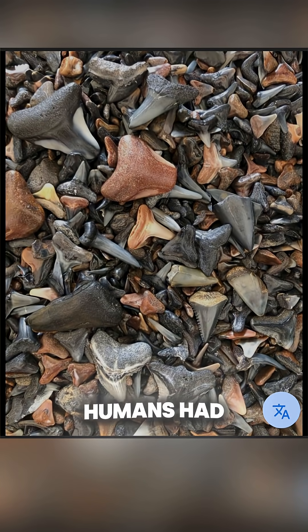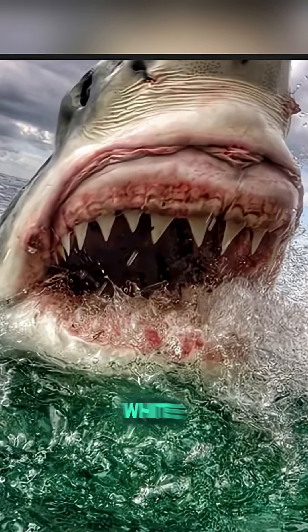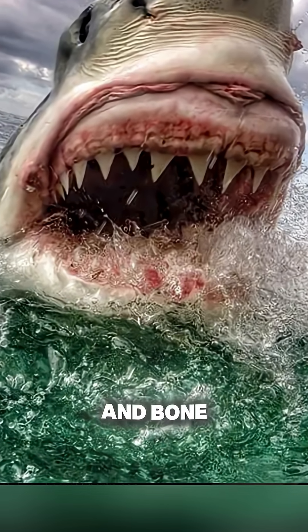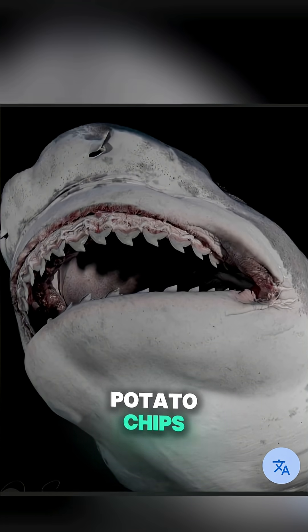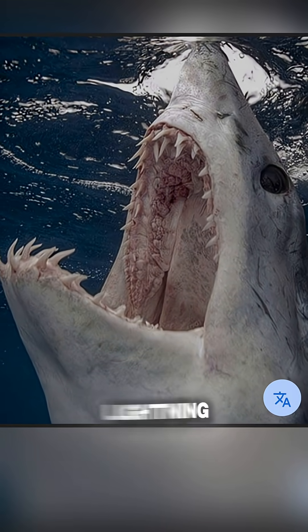Imagine if humans had that kind of dental plan. Each species' teeth are built for its hunting style. The great white shark has razor-sharp triangular blades designed to slice through flesh and bone. The tiger shark's teeth have jagged edges that can crush through turtle shells like potato chips. The mako shark has needle-sharp spears that hold slippery fish in place at lightning speed.